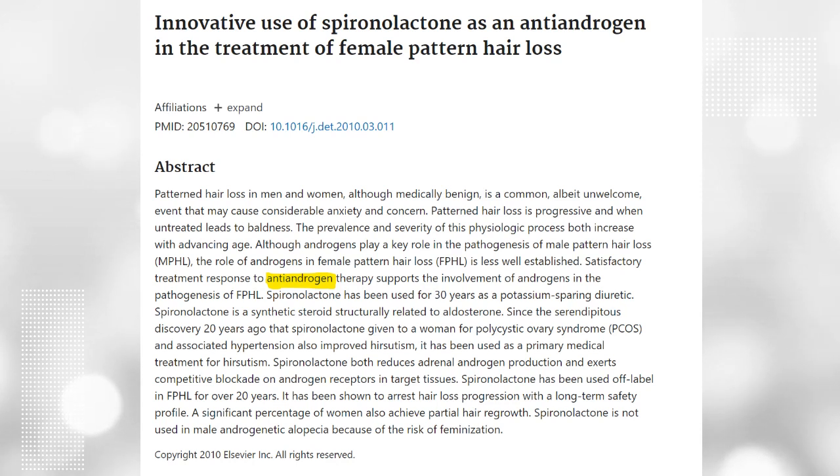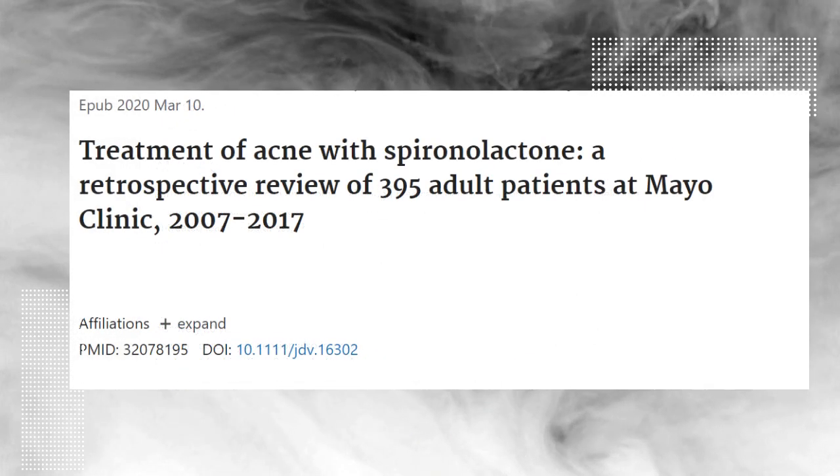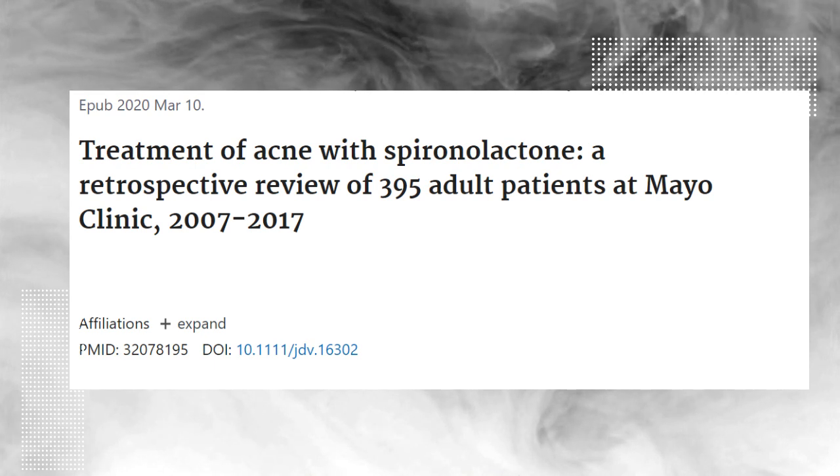Anti-androgenic effects cause the blockage of androgen receptors in the body, meaning that it prevents the actions of androgens like testosterone.